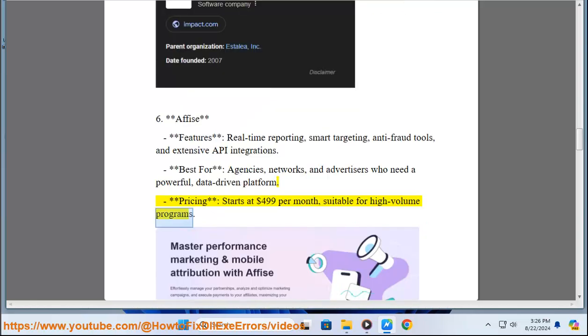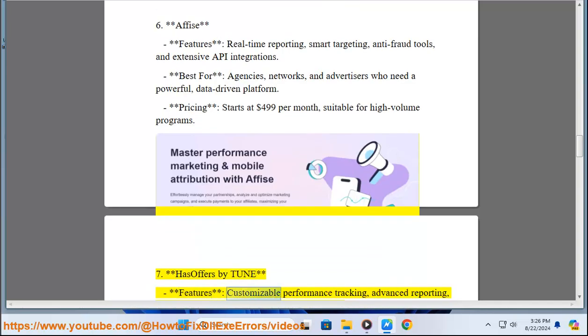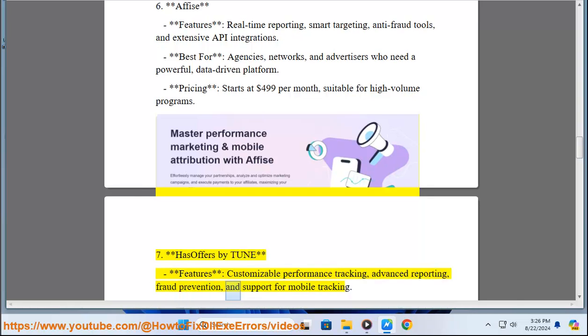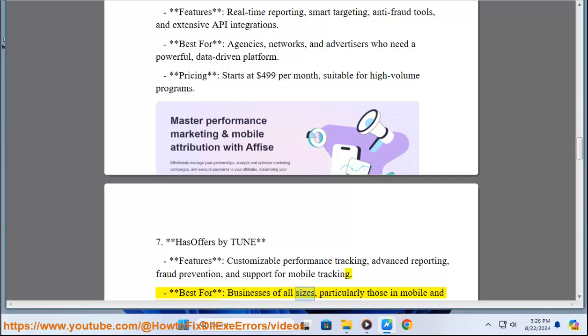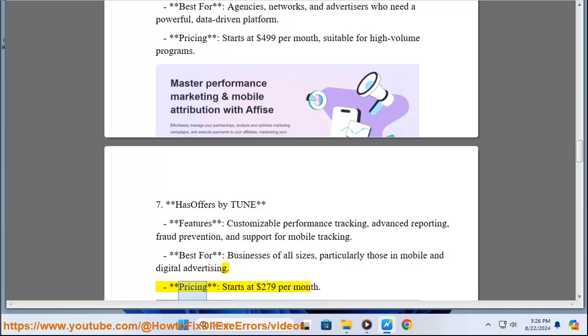7. HasOffers by Tune. Features: Customizable Performance Tracking, Advanced Reporting, Fraud Prevention, and Support for Mobile Tracking. Best for: Businesses of All Sizes, Particularly those in Mobile and Digital Advertising. Pricing: Starts at $279 Per Month.